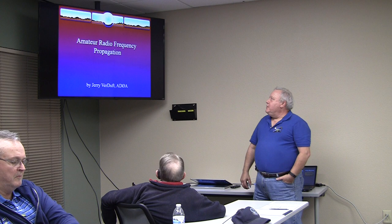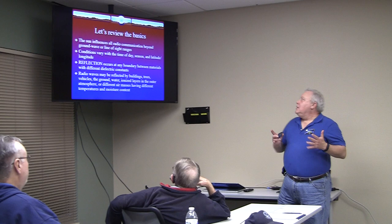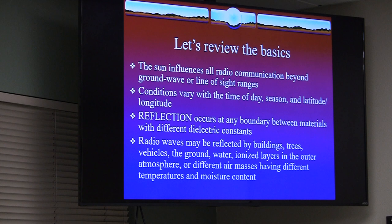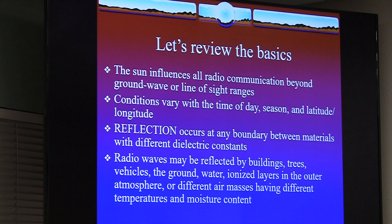This is going to go through some of the basics. We know the sun influences radio propagation, beyond what they call ground wave and line of sight. Your HT is line of sight — if you can see the antenna, you can talk to it. Ground wave signals travel along the ground, especially great on the ocean. You can go hundreds of miles with very little power because of the salt air, salt water, and flat surface.